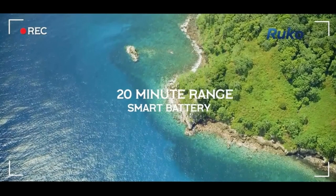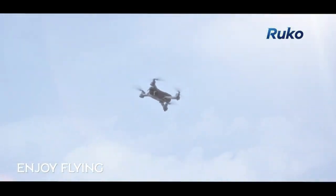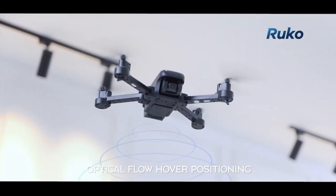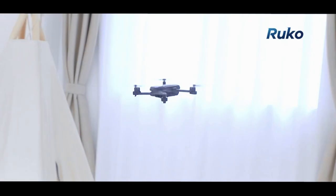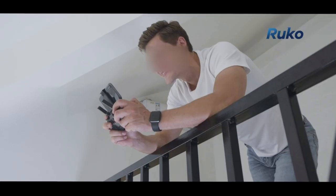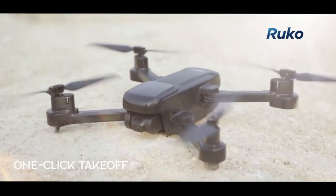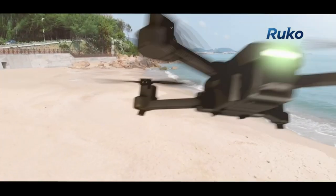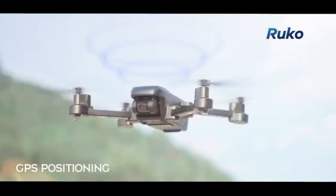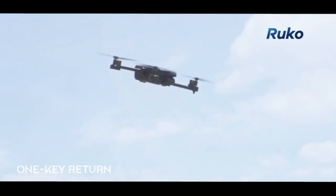Designed for adventurers and creators, the U11s elevates every aspect of drone flying. Its foldable design and extended 40-minute flight time make it a perfect companion for outdoor exploration. The adjustable 90-degree camera angle adds flexibility and creativity to your shots, whether capturing vast landscapes or intricate details. With dual positioning systems — optical flow for indoor stability and GPS for outdoor precision — the U11s guarantees smooth and enjoyable flights.